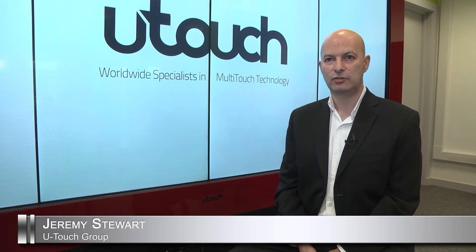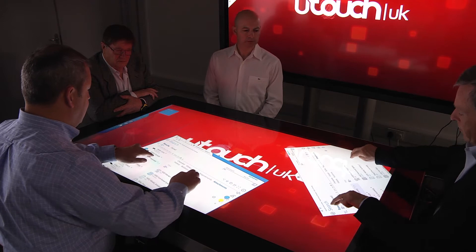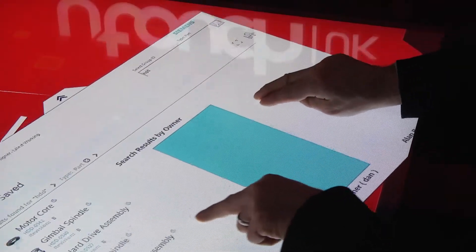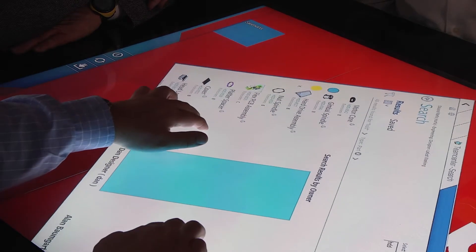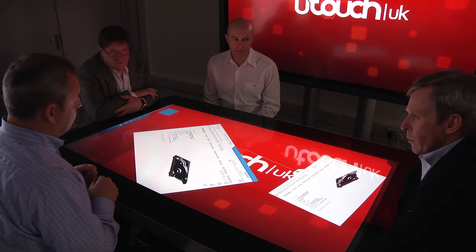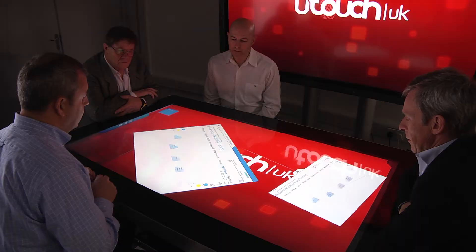U-Touch are a specialist design and manufacturer of large format touch screens. One of the interesting aspects of the direction that touch applications have taken is by using a horizontal table surface, which actually allows users and delegates to interact and engage with content. We're actually seeing the touch way of engaging is speeding up processes.